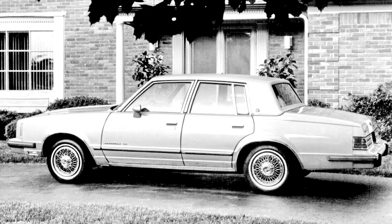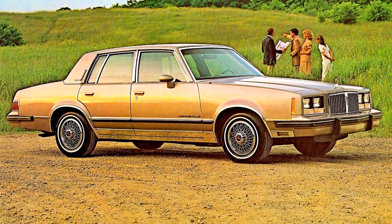Some Pontiac customers did not take to the downsized Bonneville, as a portion of new car buyers were switching their preferences from compact and mid-sized cars back to full-sized, V8-powered cars thanks to improving gasoline prices.